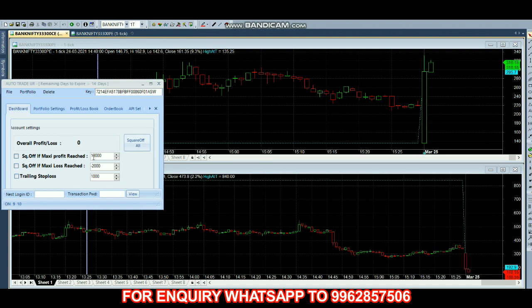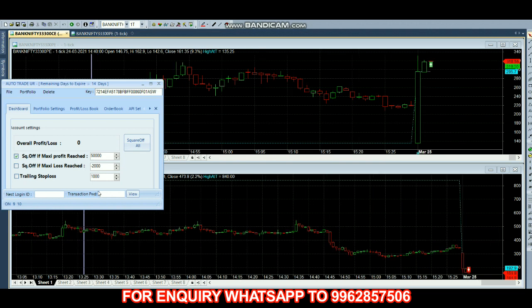Hello everyone, welcome back to Big Bull Traders. Today we are trading in the 33,300 call option and the 33,300 put option with 50 lots. We are setting profit target at 50,000, so once it reaches 50,000 profit it will square off our position automatically. Call option price is 302 and put option price is 173. This robot works based on scalping and hedging — if you're trading with options it will do both scalping and hedging; if you're trading with futures it will only do scalping.